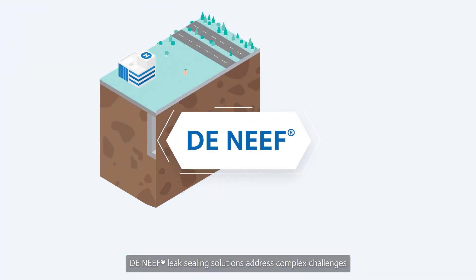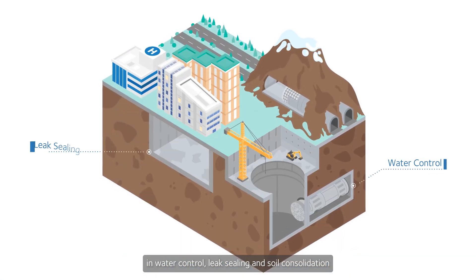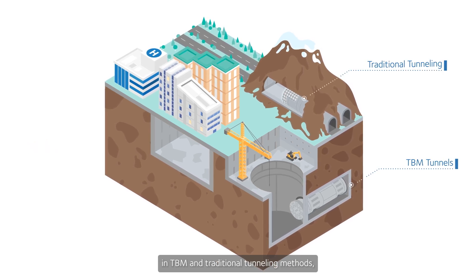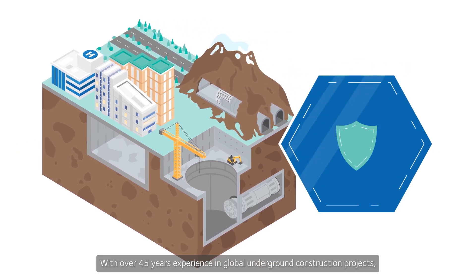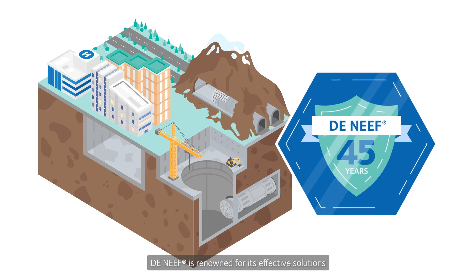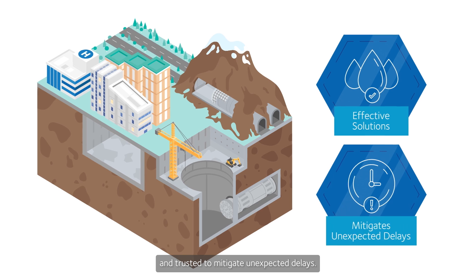Deneef leak sealing solutions address complex challenges in water control, leak sealing and soil consolidation in TBM and traditional tunneling methods, microtunnels, mining and underground construction. With over 45 years of experience in global underground construction projects, Deneef is renowned for its effective solutions and trusted to mitigate unexpected delays.